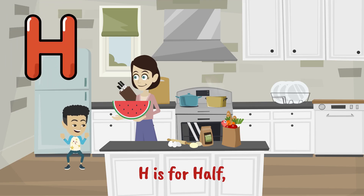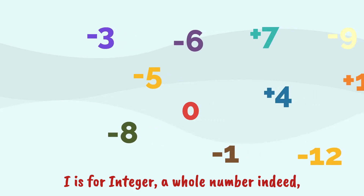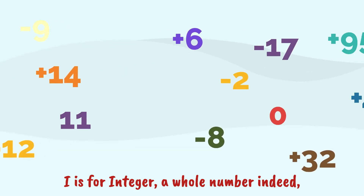H is for half, when a whole is no more. I is for integer, a whole number indeed.